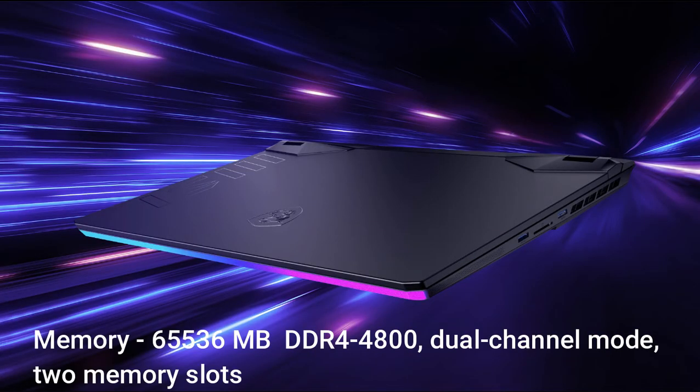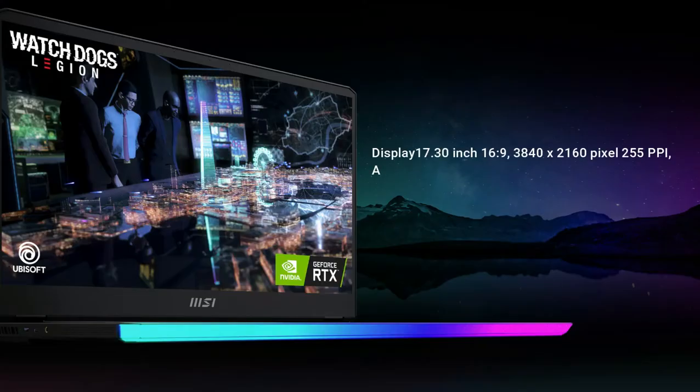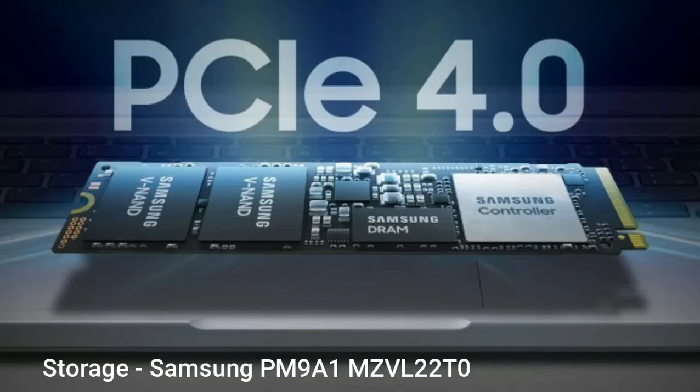Memory: 65,536MB DDR4-4800 in dual channel mode across 2 memory slots, both in use. Display: 17.30-inch, 16:9, 3840×2160 pixels, 255 PPI. Storage: Samsung PM9A1 MZVL22T0HBLB, 2048GB.